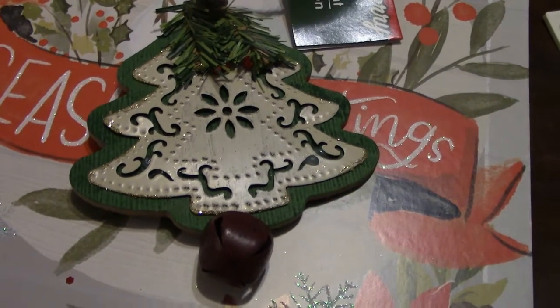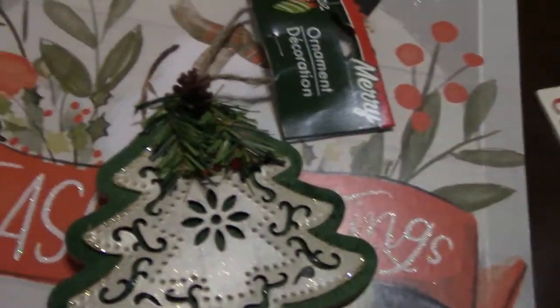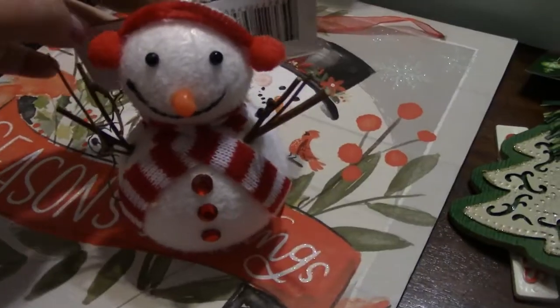Then I'm sure people have seen this one, but I had not — it's a Christmas tree with a bell on it. I just love that it looks homemade to me, I think it's so cute.